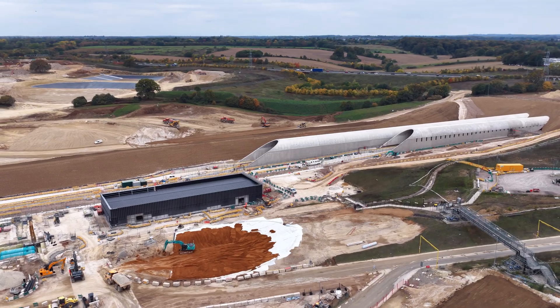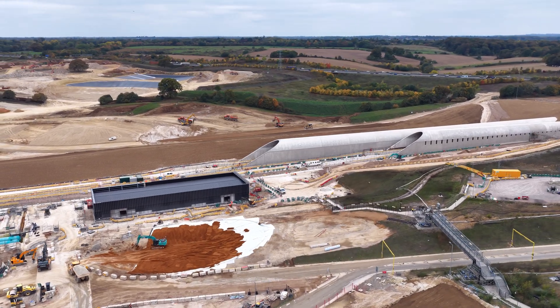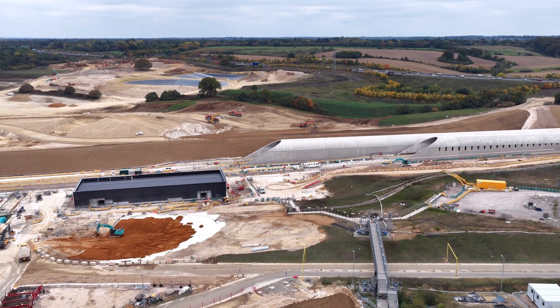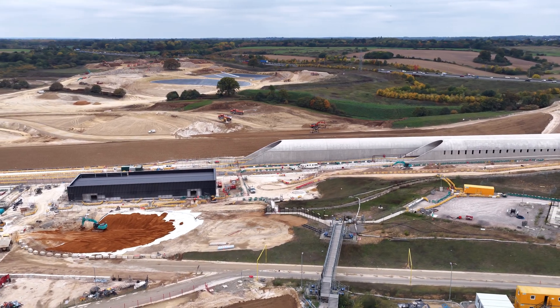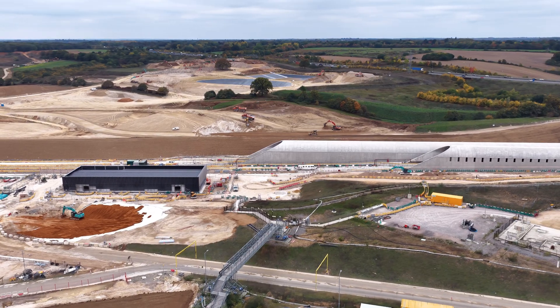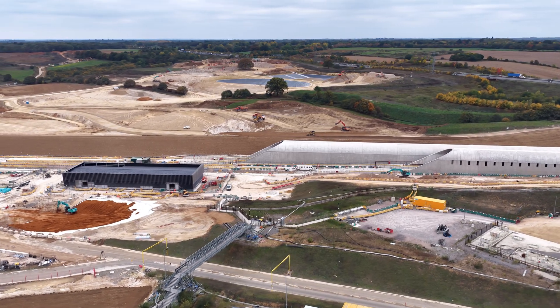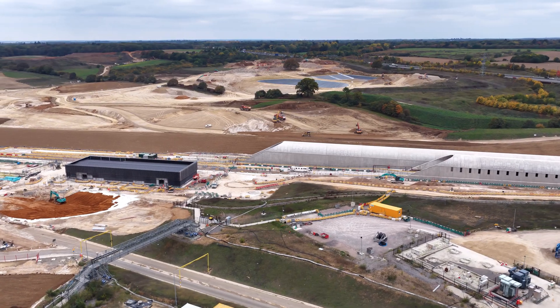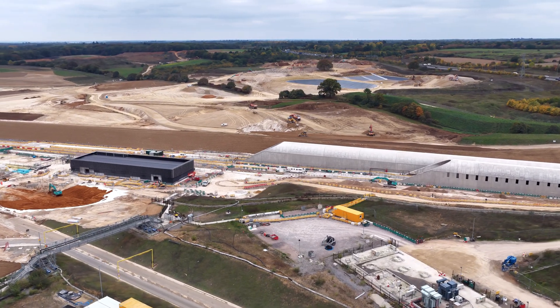And such progress comes at a price. By mid-2025, spending on HS2 had already surpassed £40 billion. Civils alone have cost more than £26 billion, each purchase totalling £3.6 billion. Stations, £2.3 billion. And rail systems, another £2 billion.